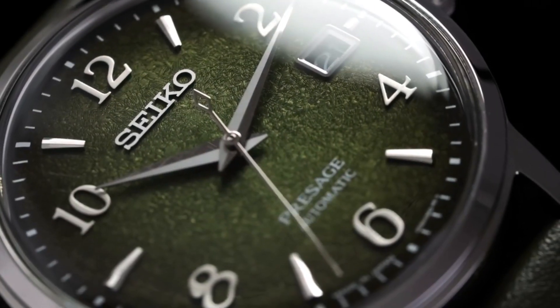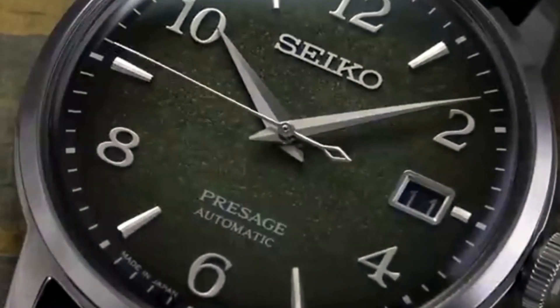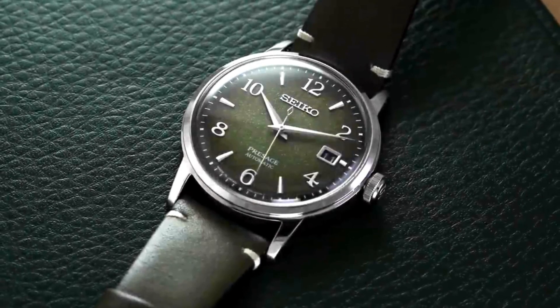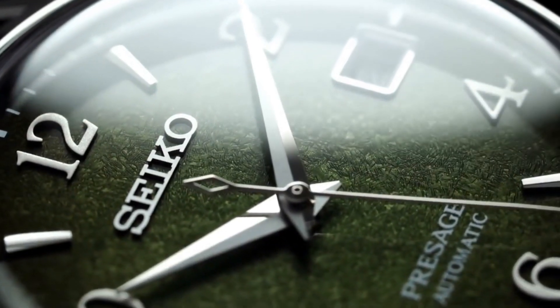The Presage line was introduced in 2016 as a premium line of Seiko watches. The Presage watches are well known for their high level of finishing at the case and dial.